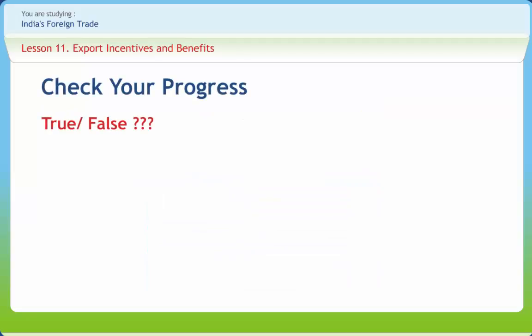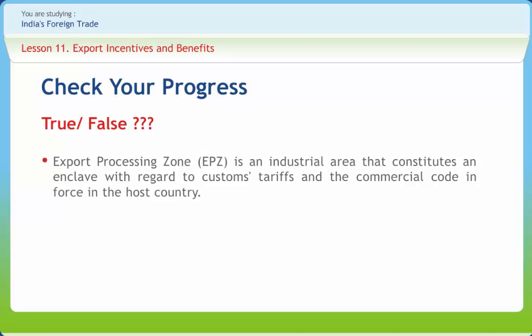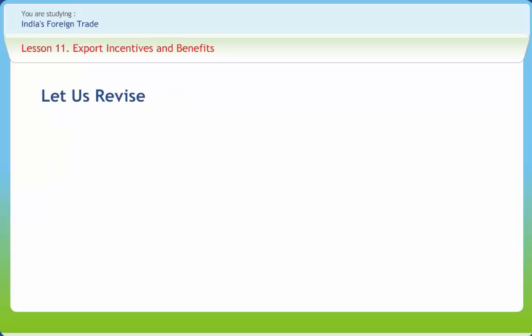Let us check if we have understood the various concepts discussed in this lesson. Question: An Export Processing Zone is an industrial area that constitutes an enclave with regard to customs tariffs and the commercial code enforced in the host country — Right or Wrong? Answer: Right. Question: EOU stands for Export Oriented Units — Right or Wrong? Answer: Right. Question: FTZ stands for Foreign Trade Zone — Right or Wrong? Answer: Wrong. (FTZ stands for Free Trade Zone.)